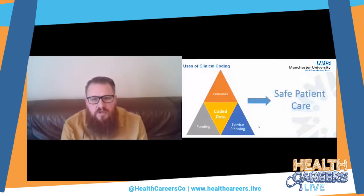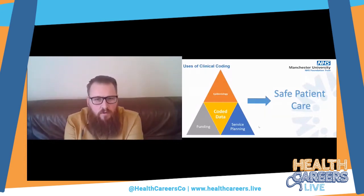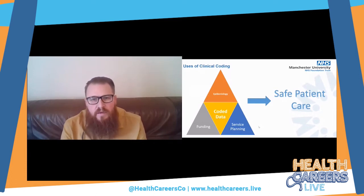There are many uses for clinical coding, but the three main ones are epidemiology, funding, and service planning. Coded data sits at the centre of all of those, and if they are all done effectively with good clinically coded data, it should give organisations the best possible chance of delivering safe patient care. You cannot do that if you're not appropriately funded, if you haven't planned your services effectively, and the underlying epidemiology of your patients is the path to achieving that.